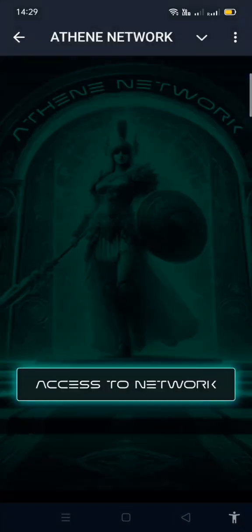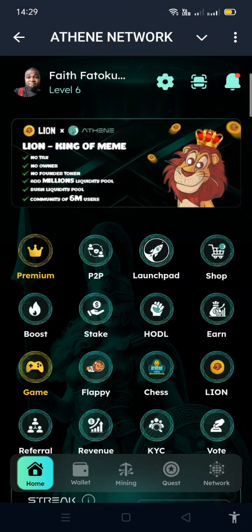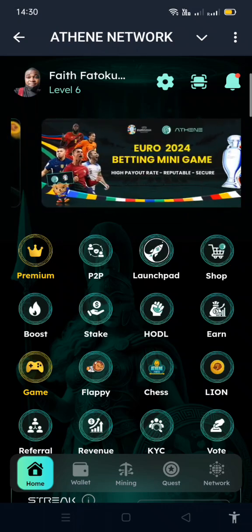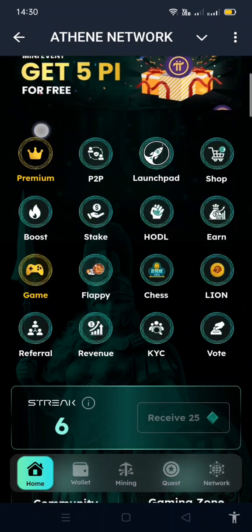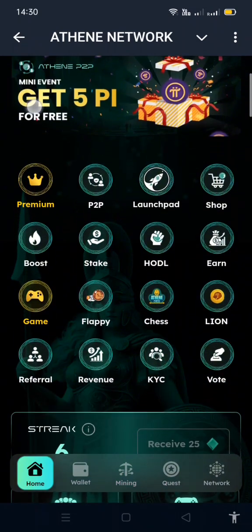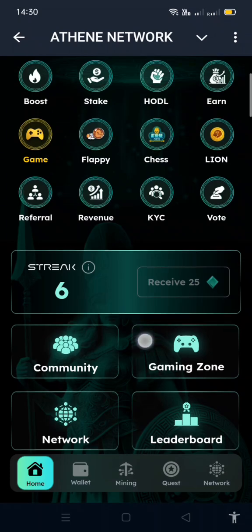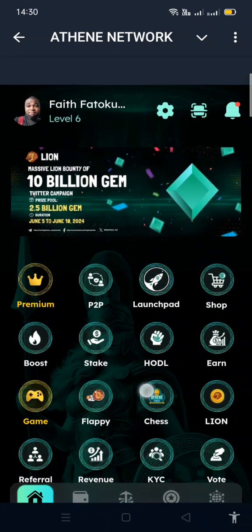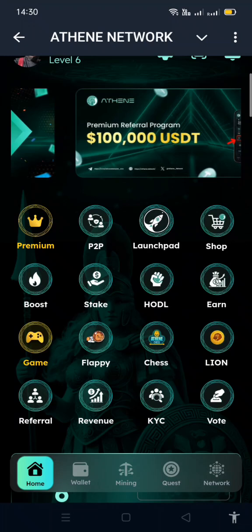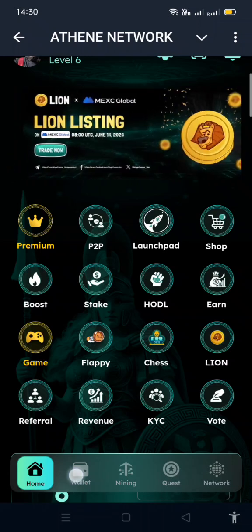The good thing is you can use a different account or your same account. In this mini app my level is different — I'm level 6 here versus level 17 in the main app — meaning you can earn in two places. This is the same app but just the Telegram version. Right now as a promo, if you register under my link you'll get around 60,000 gems, which is quite a lot.